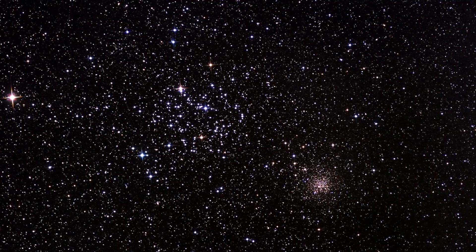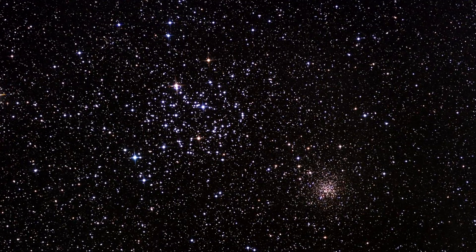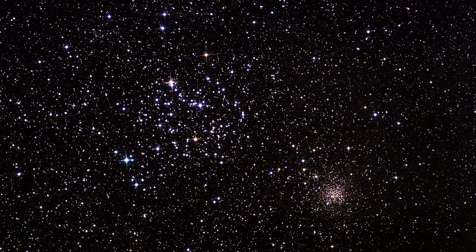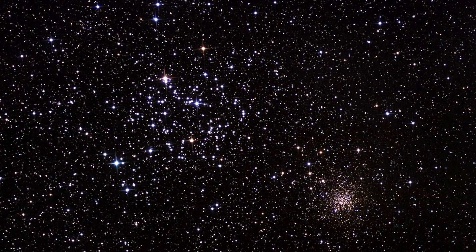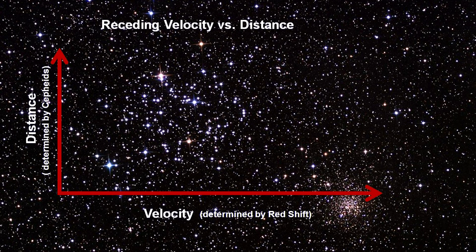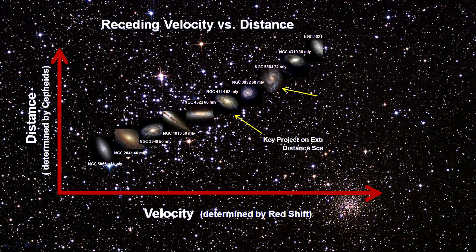This takes us to the final rung in our distance ladder: redshift and Hubble's Law. In 1923, after finding the V1 Cepheid in Andromeda and determining that Andromeda was an entire galaxy over a million light-years from our own, Hubble turned his sights on other spiral and elliptical nebulae and found they were galaxies as well. Measuring their radial velocity via spectral line shifts, he found that except for a few nearby galaxies, all spectral shifts were to the red — they were all moving away from us.